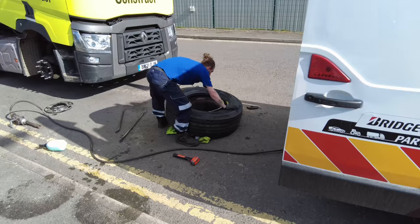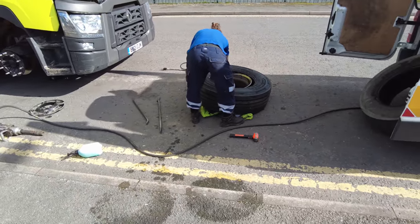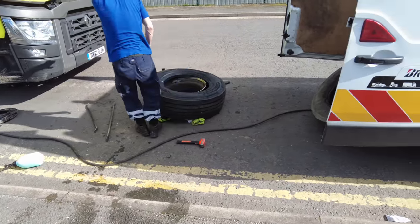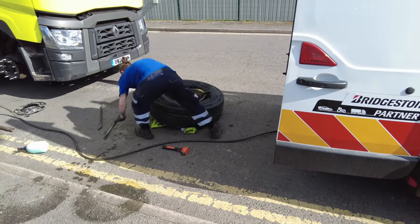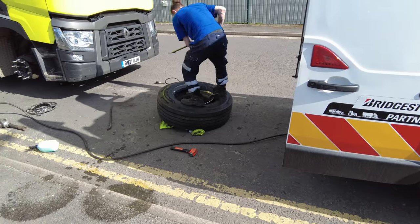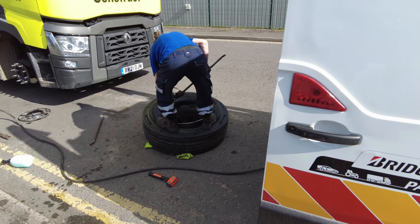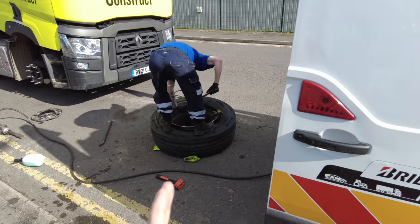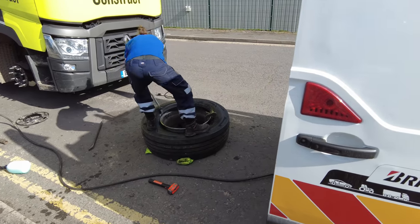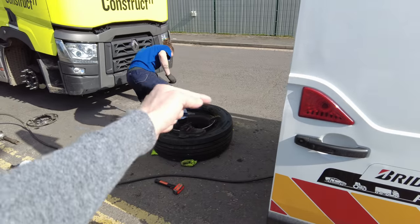Step one done. You'll notice there on the floor he's using his jacket to keep the wheel protected and to stop it from slipping away as well. He's put a little butt in there that will stop the tire from moving around as he forces it onto the rim of the wheel — it locks it so it can't follow the force around.